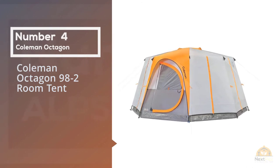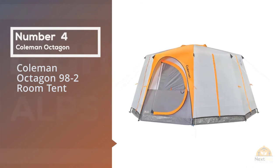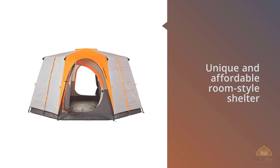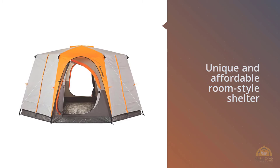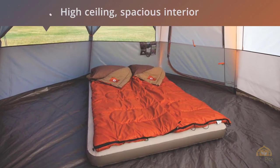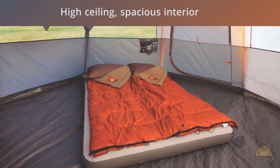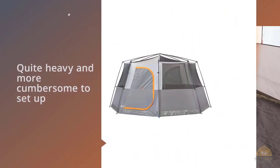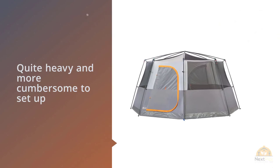Number four: Coleman Octagon 98 two-room tent. The Coleman Octagon 98 is a unique and affordable room-style shelter for sleeping or gathering as a group. It feels like a yurt, with a high ceiling, spacious interior, and a window zipper that ties back like curtains for 360-degree views. A hinged front door that swings open and closed makes going in and out of the tent convenient as well.